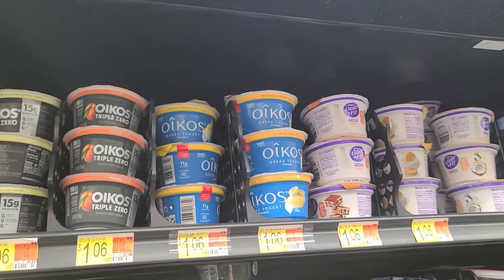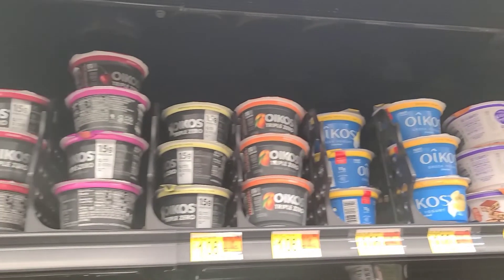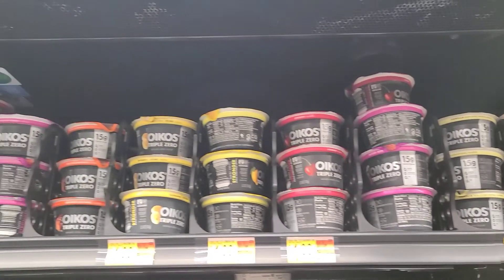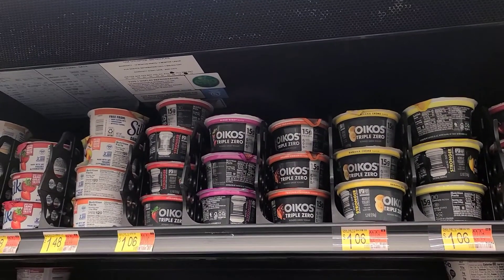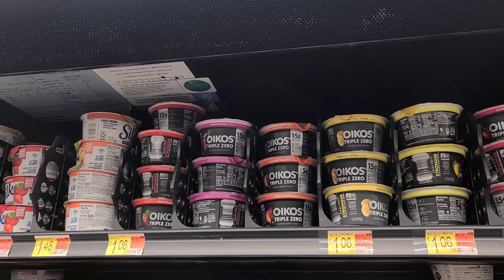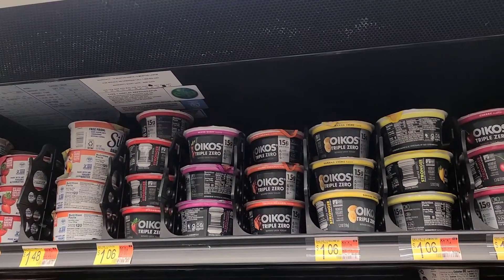Moving on to an Ibotta rebate. There is a freebie on the Oikos Blended Yogurt — not the Oikos Triple Zero, just regular yogurt — for $1.25 back. My store didn't have it, but I think it's a very common flavor so the rest of you should be able to get it. It's on Ibotta. You can also scroll to the bottom of the Ibotta app home screen where all the freebies have their own section.